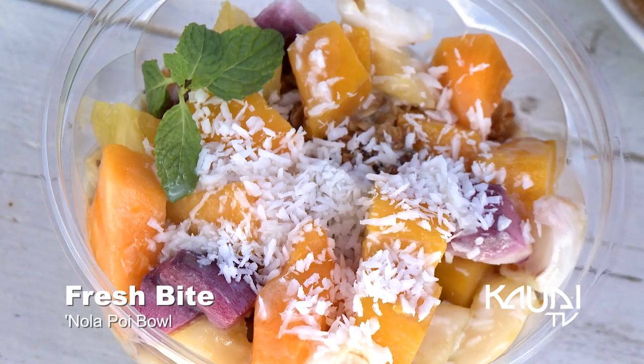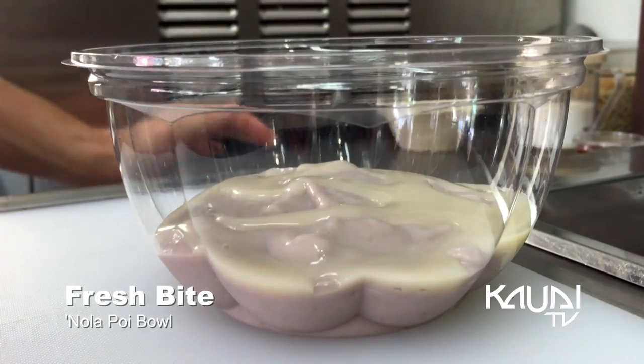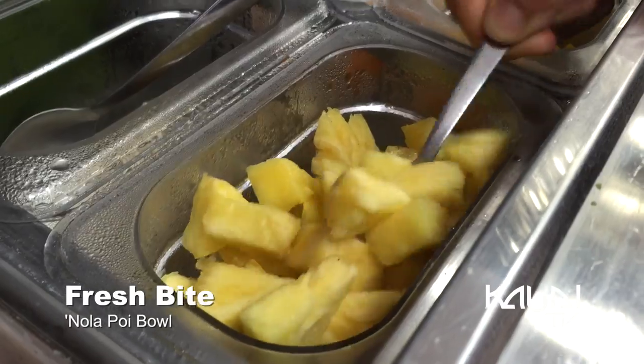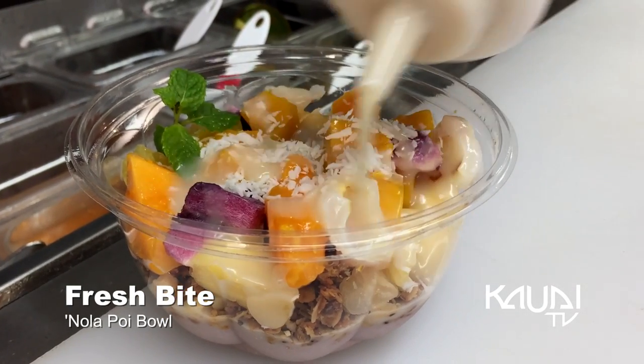All local ingredients. We've got three great farms that we work with. The lokoi bowl, which is lokoi that we thin out with a little bit of coconut milk, topped with homemade granola with macadamia nuts, pineapple, coconut, and then seasonal fresh fruit. Today we're working with pineapple, papaya, star apple, lache, and banana.